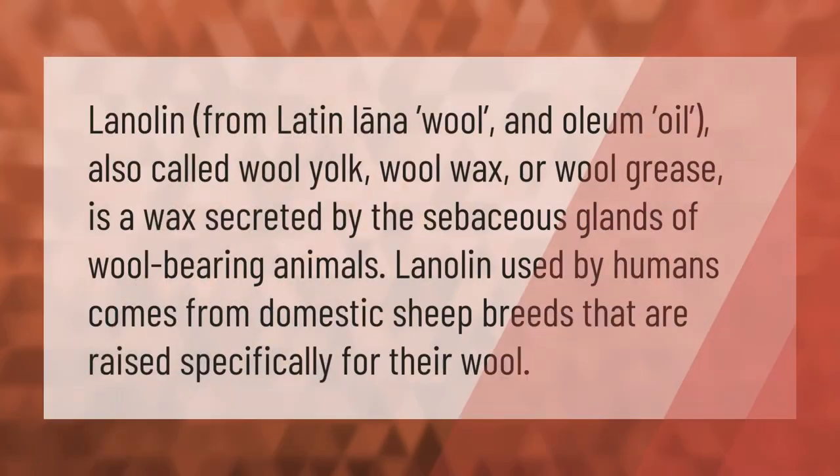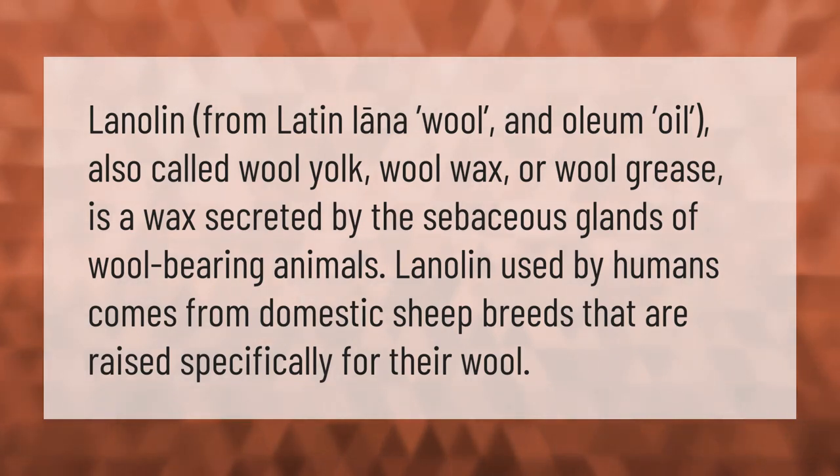Lanolin — from Latin lana (wool) and oleum (oil), also called wool yoke, wool wax, or wool grease — is a wax secreted by the sebaceous glands of wool-bearing animals. Lanolin used by humans comes from domestic sheep breeds raised specifically for their wool.